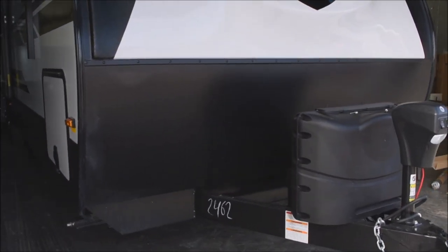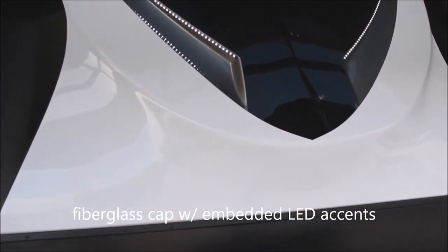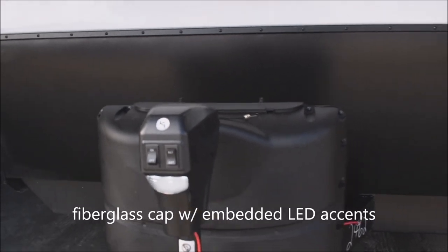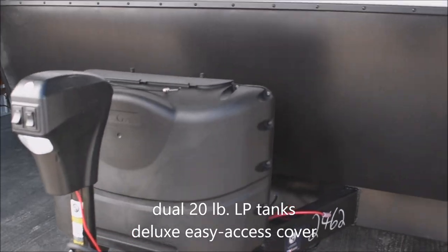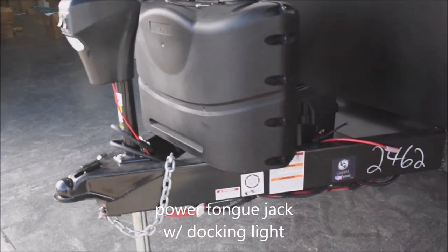We've got the front diamond plate appearance rock guard and chip guard on the front, plus the swept dynamic front fiberglass cap with embedded LED light schemes. Here we've got twin 20-pound LP tanks in the deluxe molded easy-access cover, and a power tongue jack with the docking light on there as well.